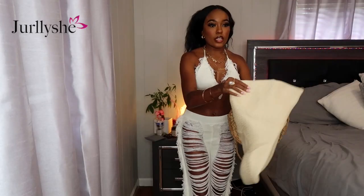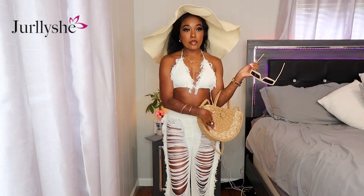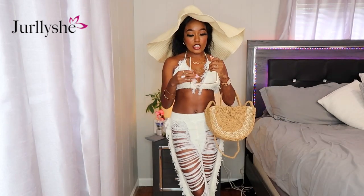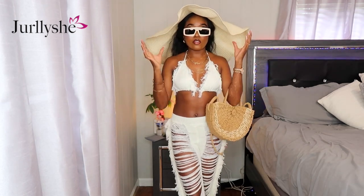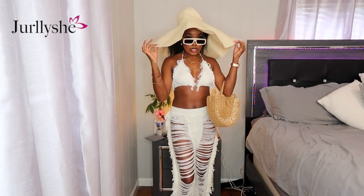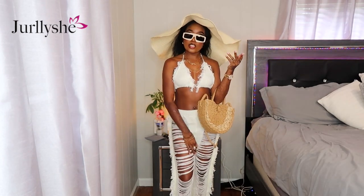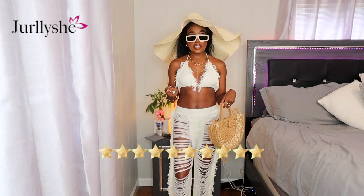I paired it with a little straw bag and the Lorbae shades — that's Diara's brand, y'all should know that. Baby, I'm going to the beach! This is really cute — I like this, 10 out of 10.